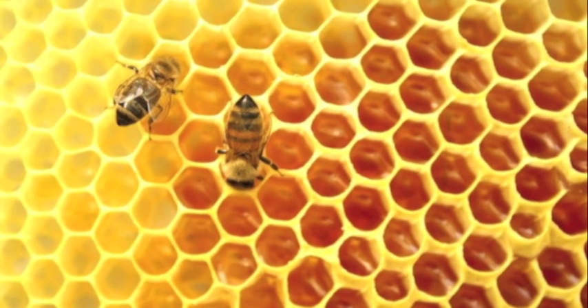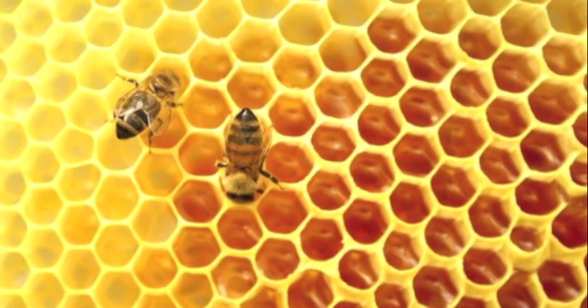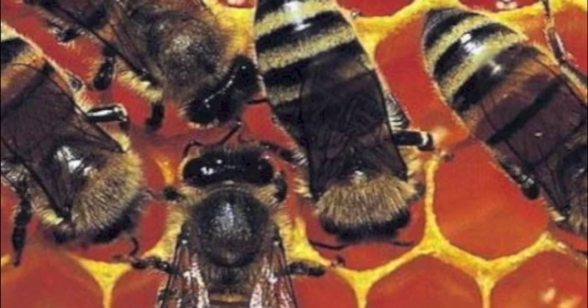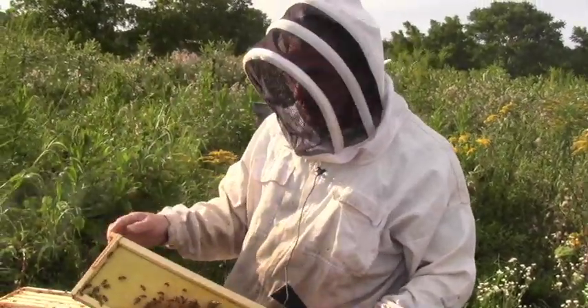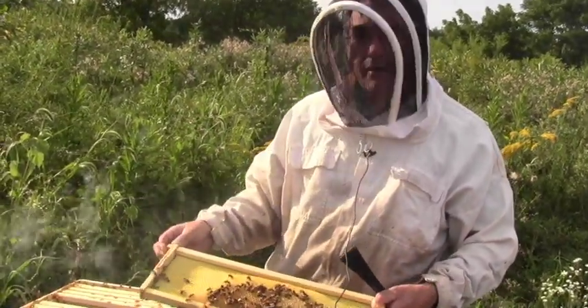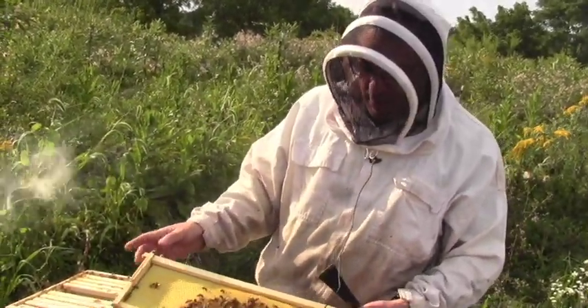They glue everything together with what's called propolis. It's a natural anti-fungal, anti-bacterial agent that they gather from the resins of plants and trees around the area. They bring it back to the hive, coat things inside, and seal up cracks with it to keep the hive as disease-free as they can.